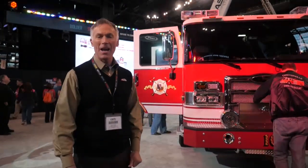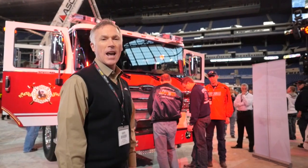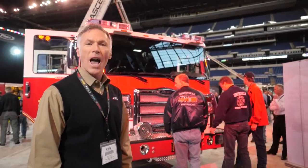Welcome back to FDIC. We're glad to have you back today. My name is Tom Smits, and I'm the Senior Aerial Sales Specialist with Pierce Manufacturing. I have the pleasure to show you today our new 107-foot Ascendant Aerial Ladder.